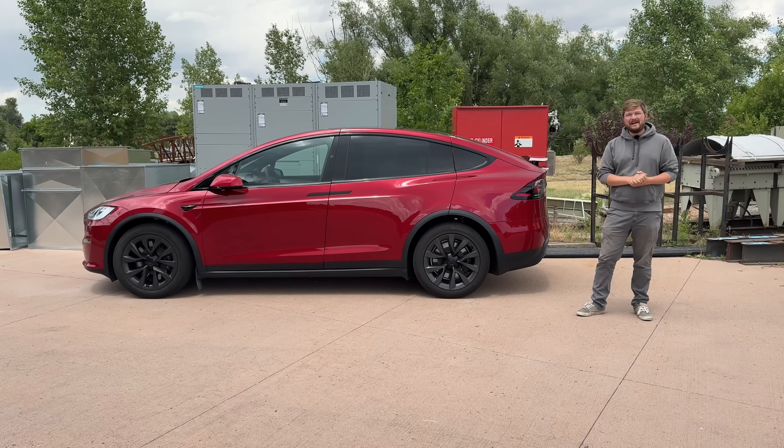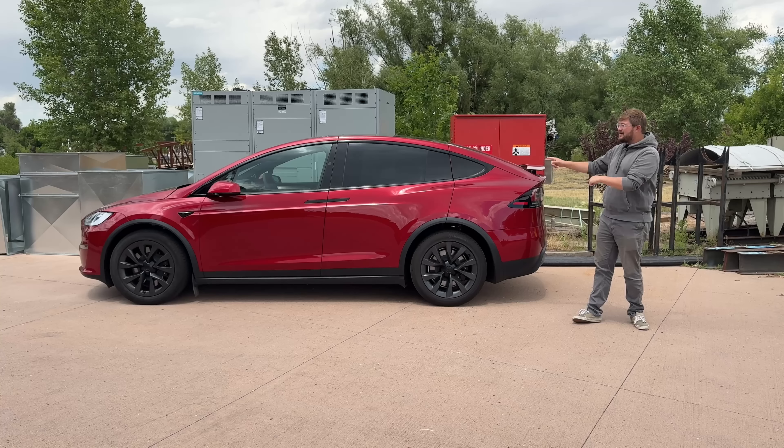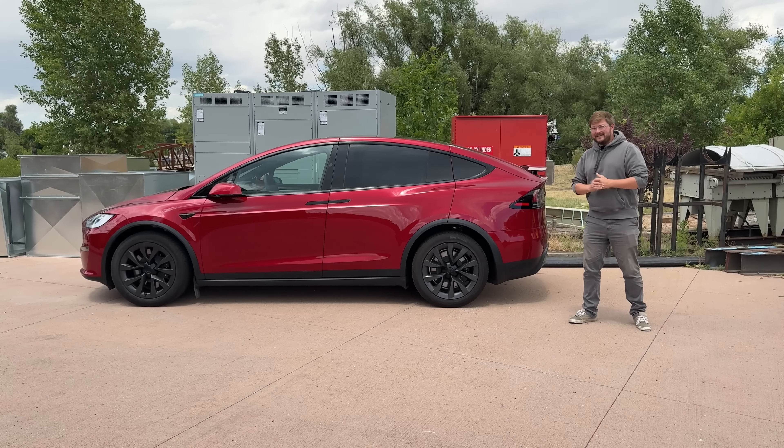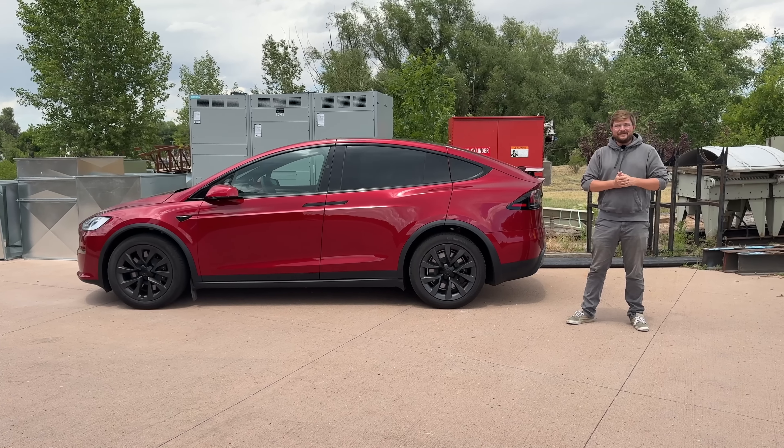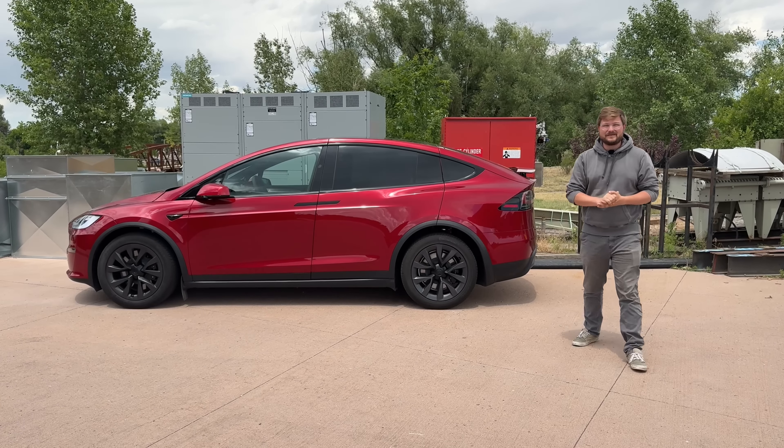You may look at this one and say it's not a Plaid — and that's true. We lost the intro footage, so we borrowed our friend's identical red Model X, not a Plaid in this case, to film the intro for you. So let's get into the whole video — the Rustic Ring Model X towing challenge. Really excited for this one.